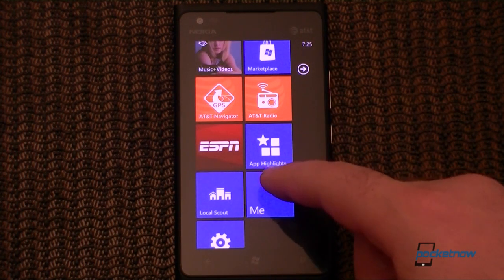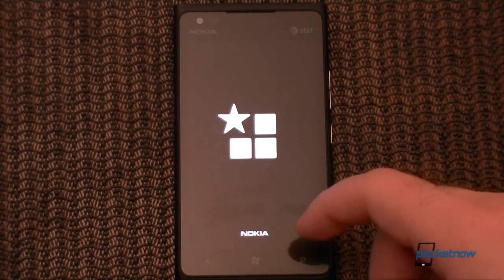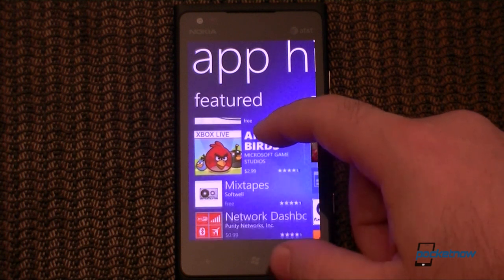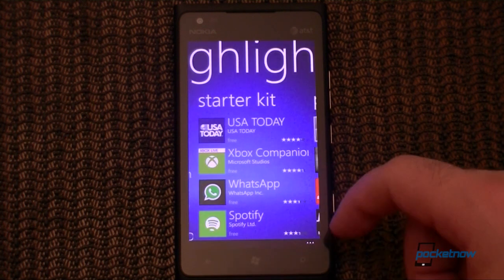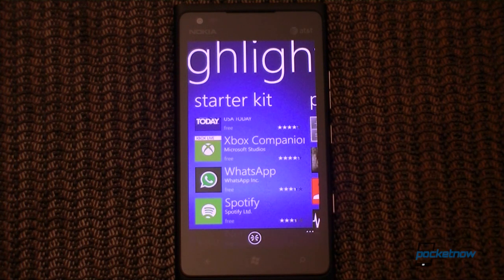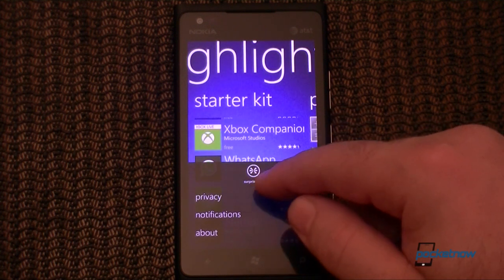There are also a couple of Nokia-included apps. There's App Highlight, which is a separate app that just recommends fun apps in the regular Windows Phone marketplace. So that might be helpful for some people.